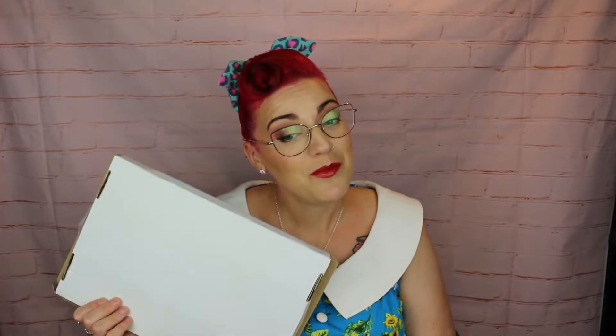You should totally go and follow me on Instagram because I'll be doing a lot more over there than on YouTube. I'll link my bath box video up here so you guys can see my explanation about stepping away from YouTube. But let's not ramble on about that — let's get into this box.